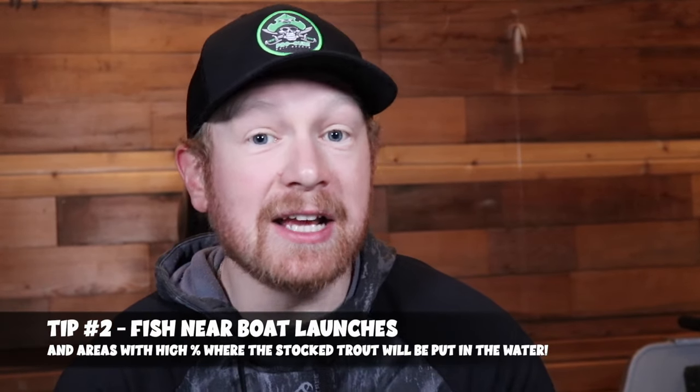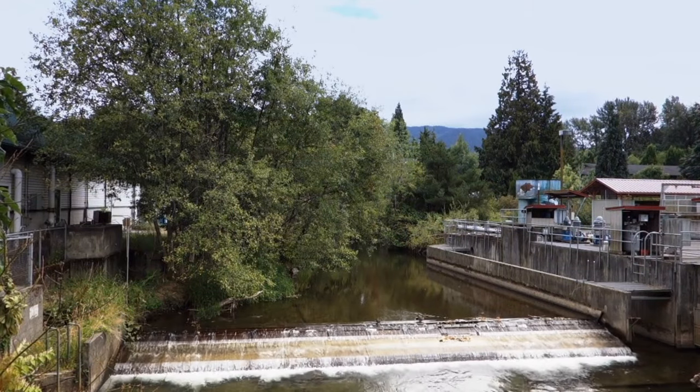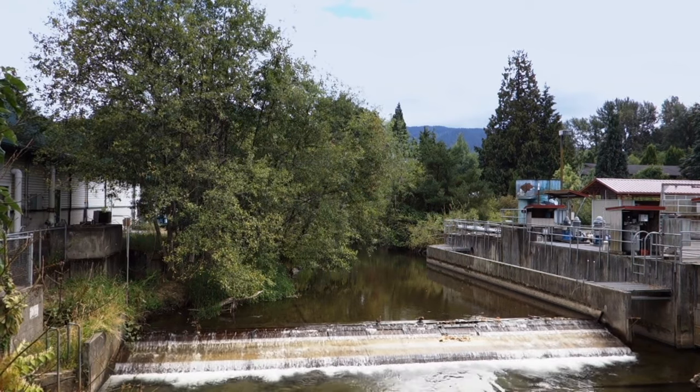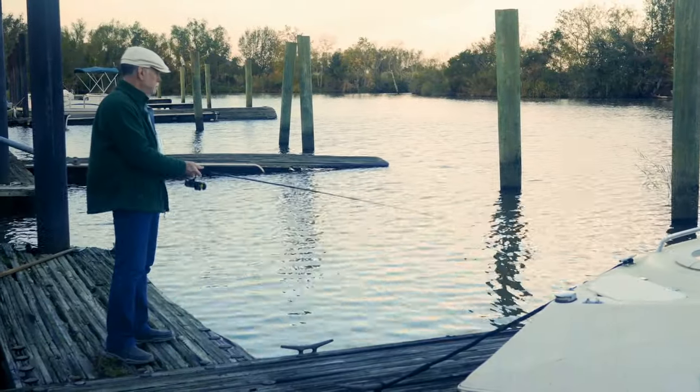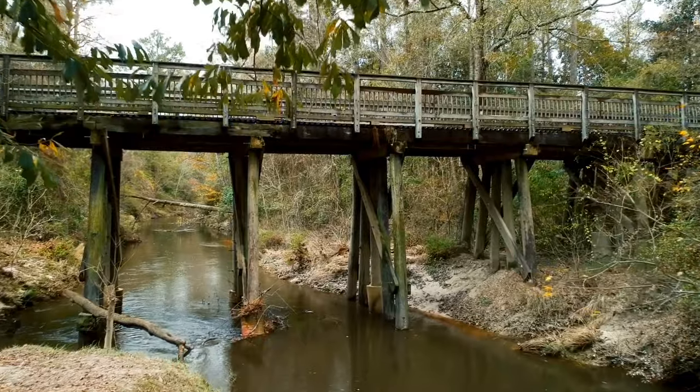Tip number two is a critical one: fish near boat launches or key high-traffic areas where places get stocked with trout. As hatcheries transport fish to the body of water, there are common areas where they plant and stock. Boat launches are the number one spot — they'll back the truck down and offload fish right into the water there. So focus on areas near the boat launch and docks first. If you're fishing creeks and streams, pay attention to bridges or areas where the truck can pull over and dump trout in — those are also great spots to target first.